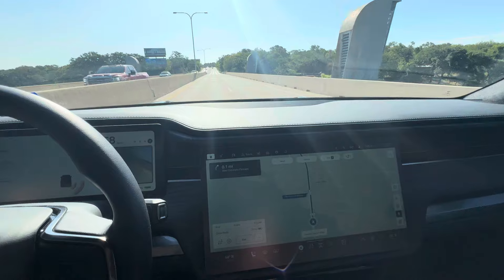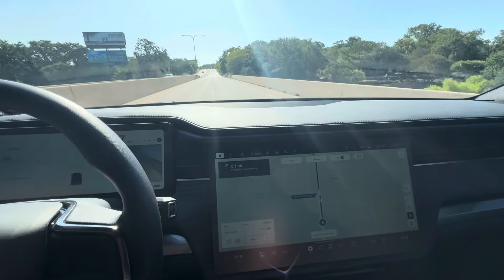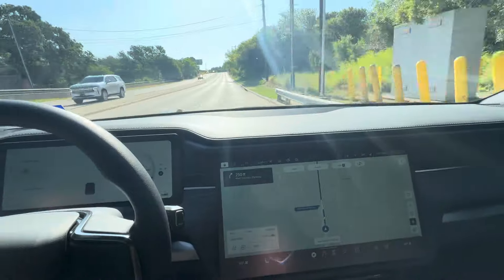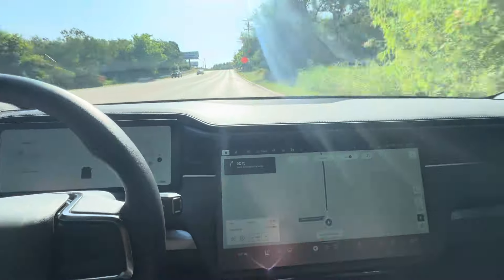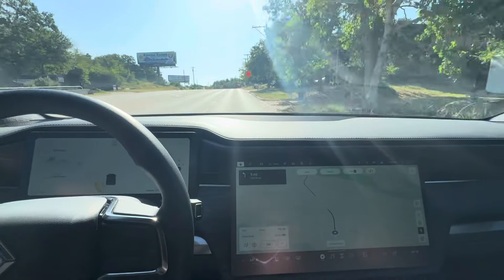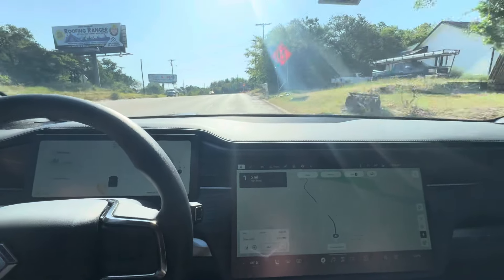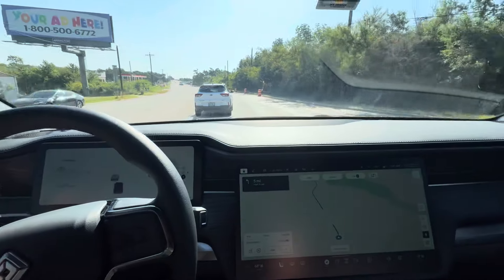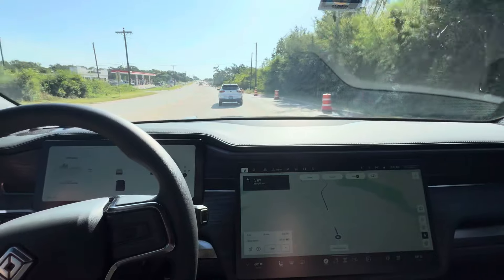Just had the annual inspection done. I've had this car almost exactly two years and it's only got about 20,000 miles on it — 19,984 or something like that. It passed the inspection of course, no problem. I'm guessing I'll need tires in the next 10 or so thousand miles, but yeah, the car is fantastic.